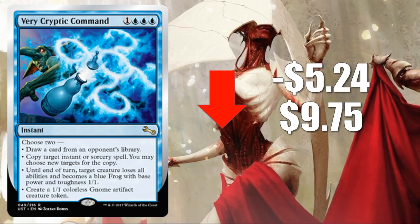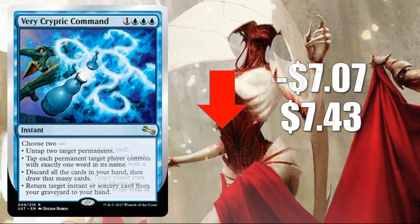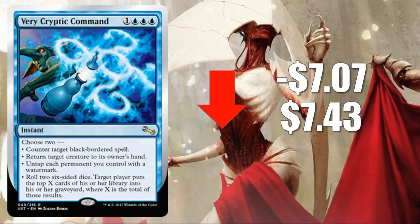Number 3: Very Cryptic Command — the draw card from an opponent's library variant — down $5.24 this week to $9.75. Now we're starting to see some significant losses in card value. It's just due to the fact that a lot of packs are being opened, and some cards are going to lose more value faster than others, especially if people are gravitating toward certain variants — like the Wayne England variant, which lost a lot less than this one. Number 2: Very Cryptic Command — the untap two target permanents variant — down $6.05 to $7.94. And number 1: Very Cryptic Command — the counter target spell variant — down $7.07 this week to $7.43.